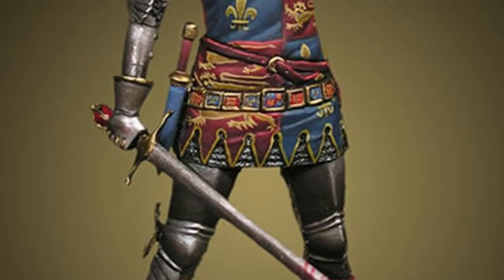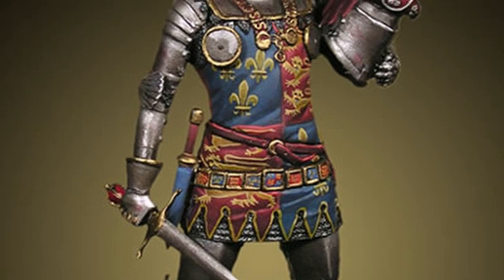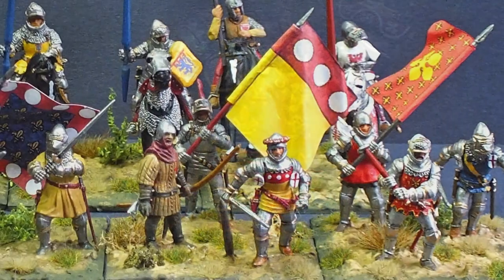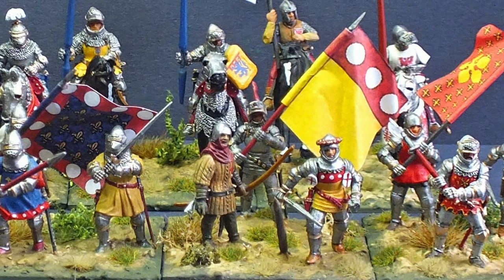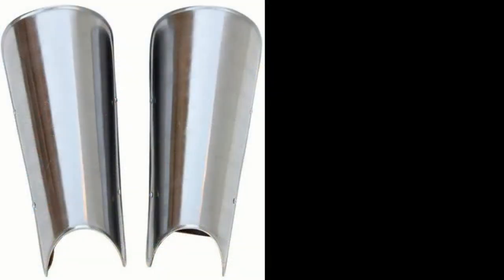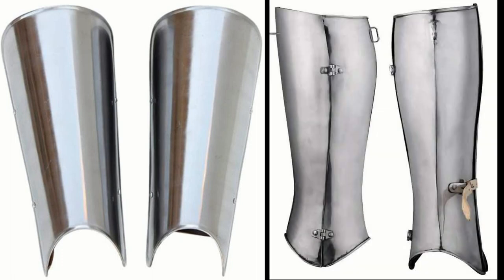These developments of additional protection also had sub-developments. A good example is the demi-greaves, which covered only the front part of the lower leg. This developed into closed greaves, which went all the way around the lower leg.